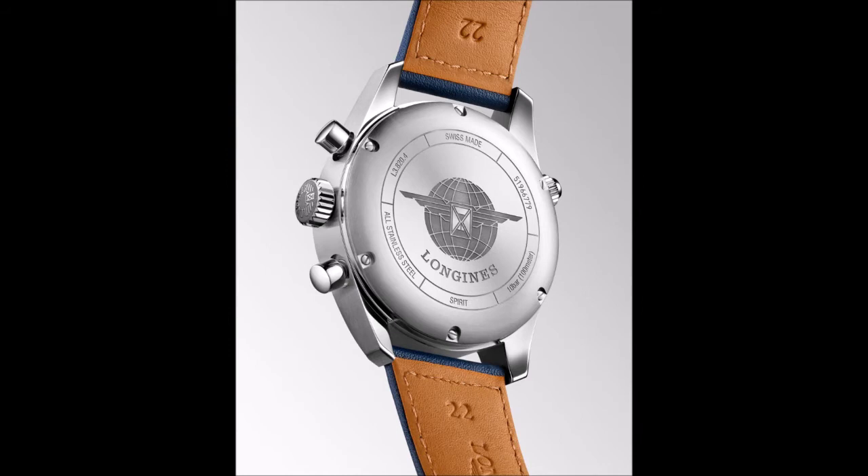The three subdials form a V-shape that frames the stacked elements at the top: a classic Longines logo, the brand's winged hourglass emblem, a white-printed chronometer notation, and the row of five applied stars that are a hallmark of the Spirit collection — used by Longines historically to denote the five-star quality of the watch's movement.